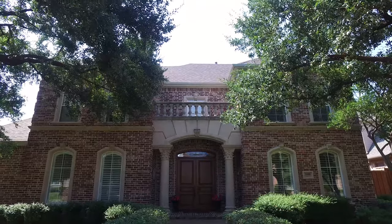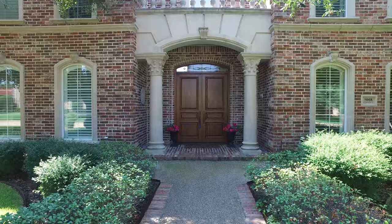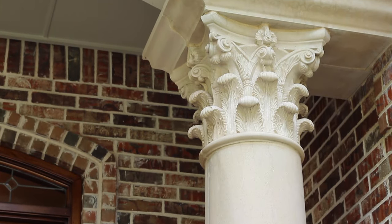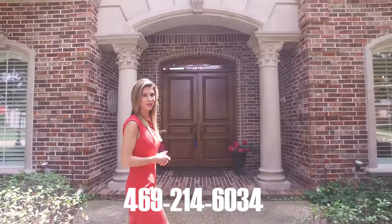This property has a brand new roof and three brand new HVAC units that were just installed only about a month ago. This front elevation and the symmetry is very classic in design and is one of my favorites. I'm so excited to show you this home today.